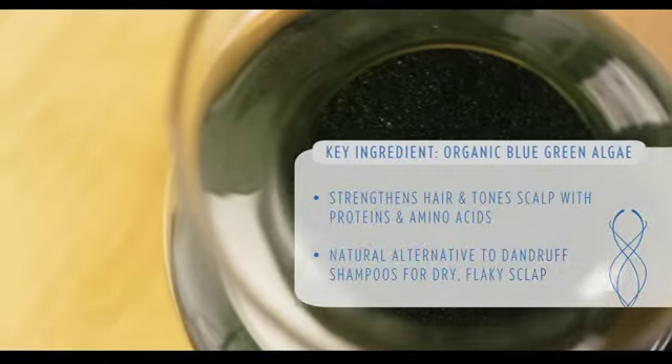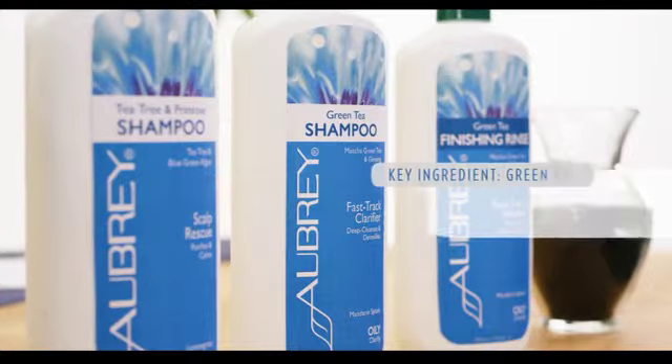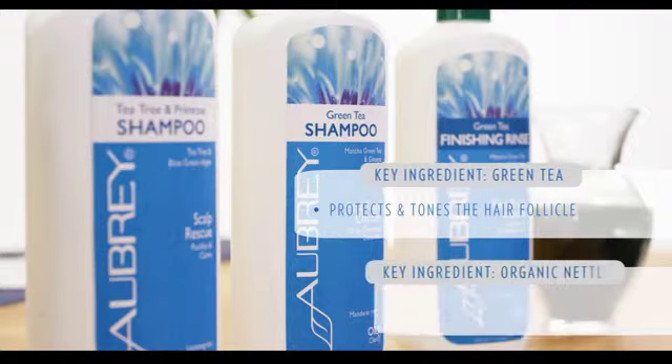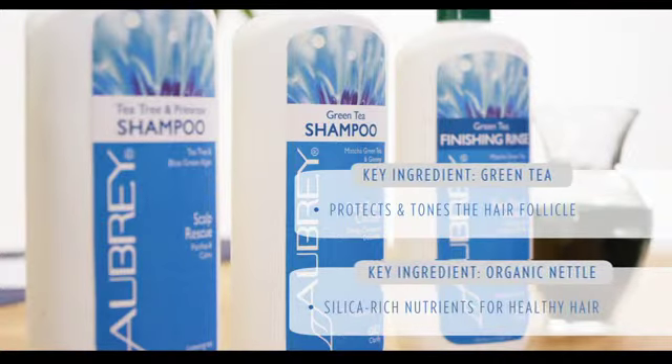The next one I want to talk about is our green tea shampoo. The green tea is really going to help to have fast-acting nutrients, along with the nettle leaf extract, which are going to help to strengthen the hair and are high in vitamin E and C.